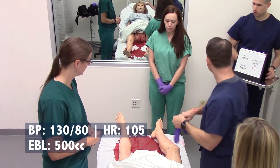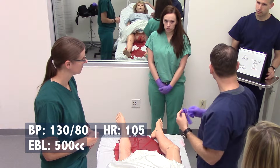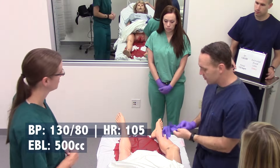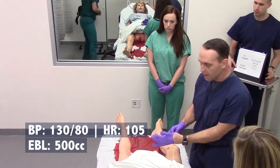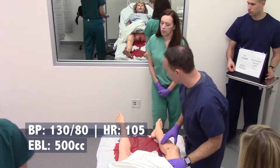About a half an hour. So what are our vital signs right now? So 130 over 80, pulse 105. This says we're at about 500 cc's. I agree. Can you go ahead and open up our IV fluids and can you use some oxygen? Absolutely.